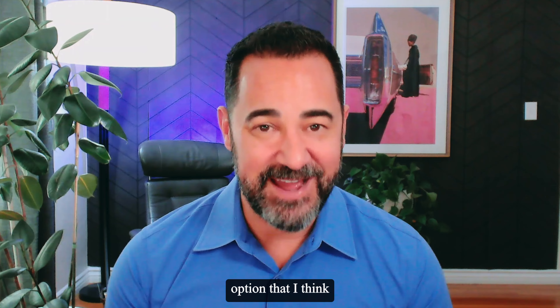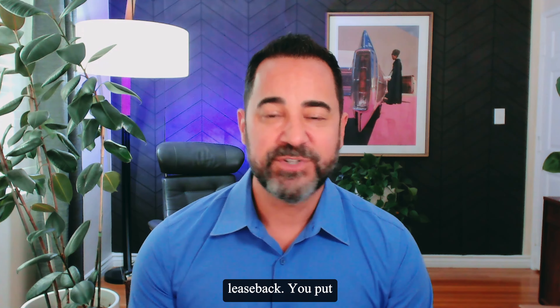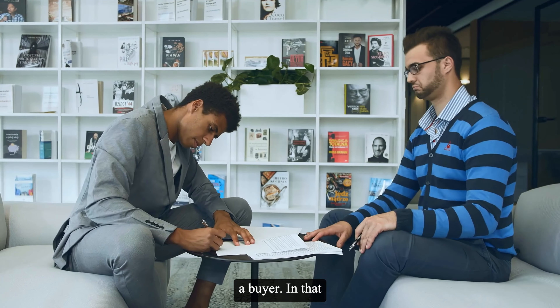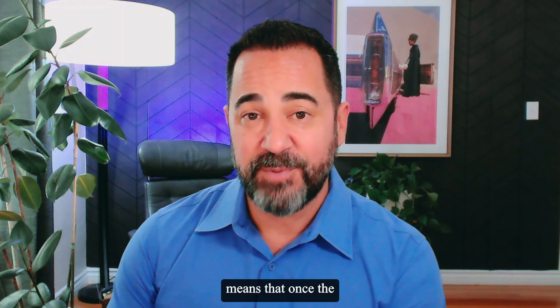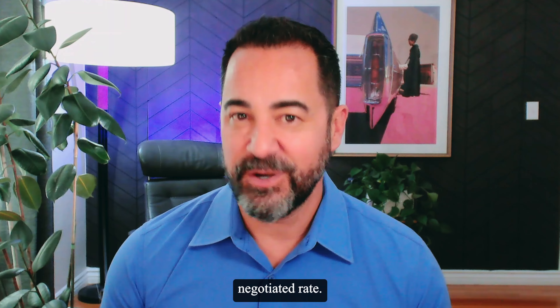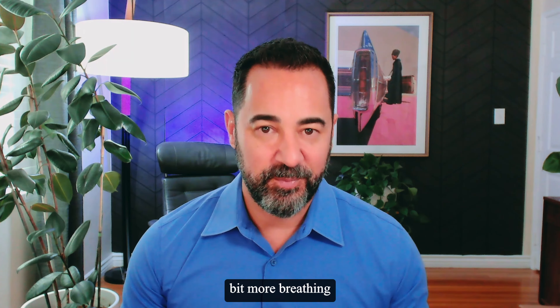The second best option, if you need to sell your home before you purchase, is to do what's called a lease back. You put your house on the market, you get a contract from a buyer, and in that contract you negotiate a lease back — which means that once the property closes, you're going to stay in that property and lease it back from the new owners at a negotiated rate. This is great because it gives you a little bit more breathing room.